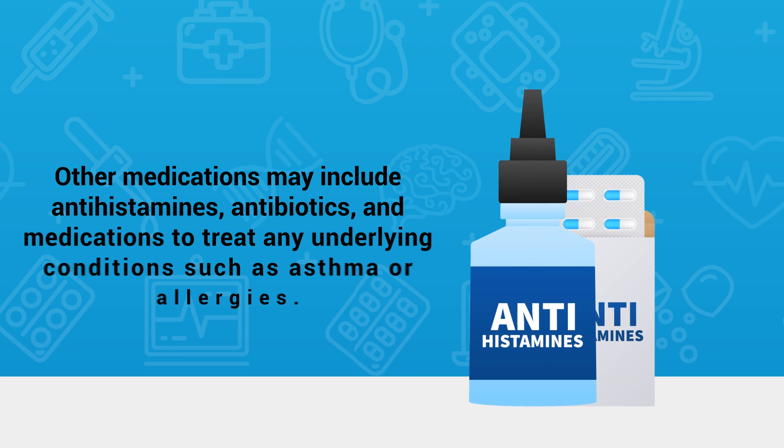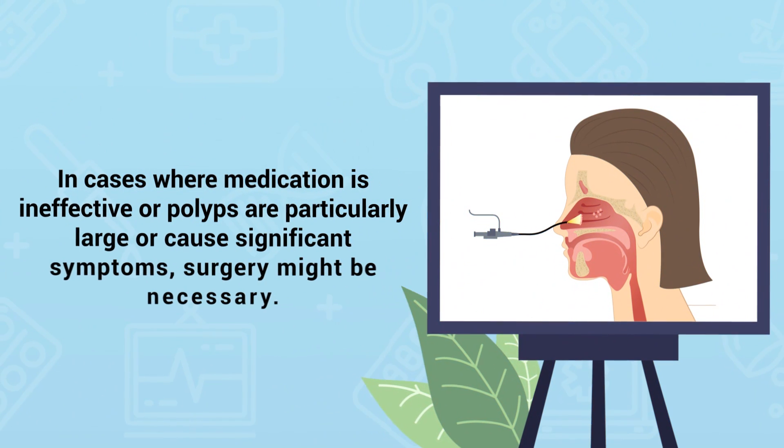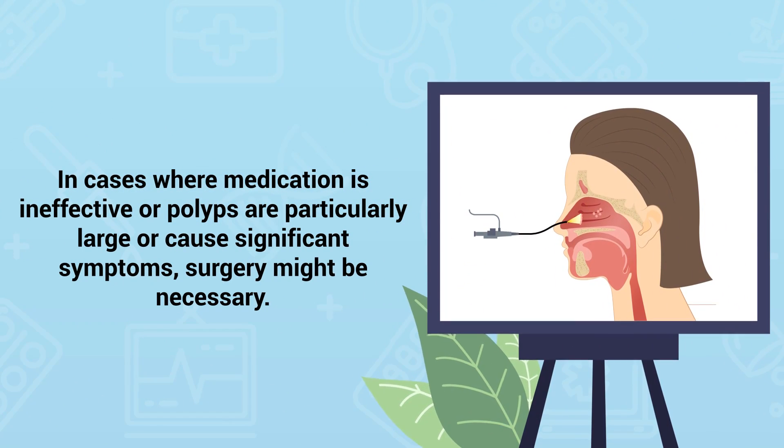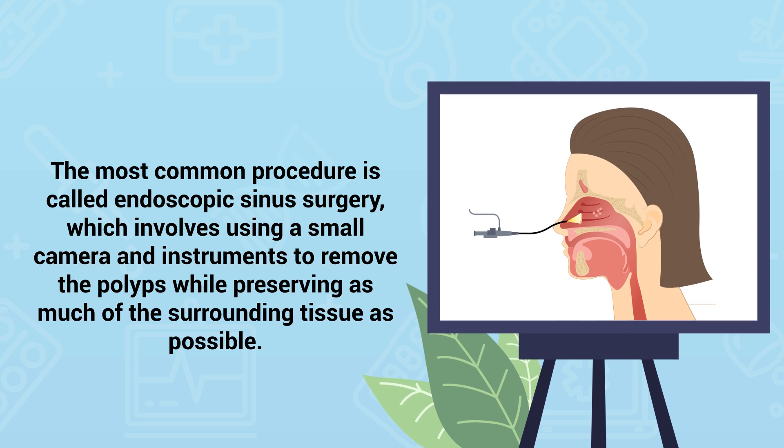Other medications may include antihistamines, antibiotics, and medications to treat any underlying conditions such as asthma or allergies. In cases where medication is ineffective or polyps are particularly large or cause significant symptoms, surgery might be necessary. The most common procedure is called endoscopic sinus surgery, which involves using a small camera and instruments to remove the polyps while preserving as much of the surrounding tissue as possible.